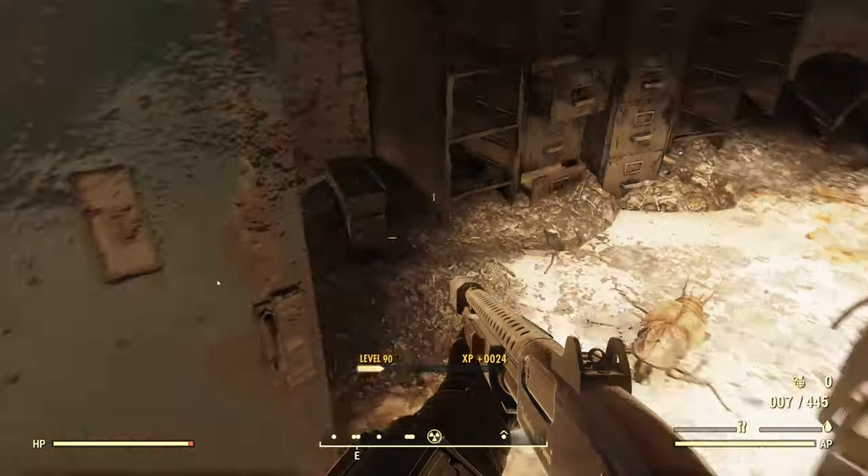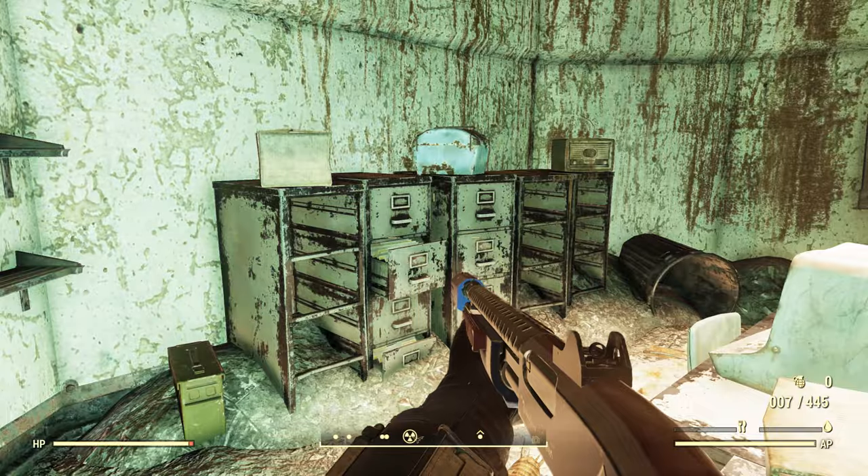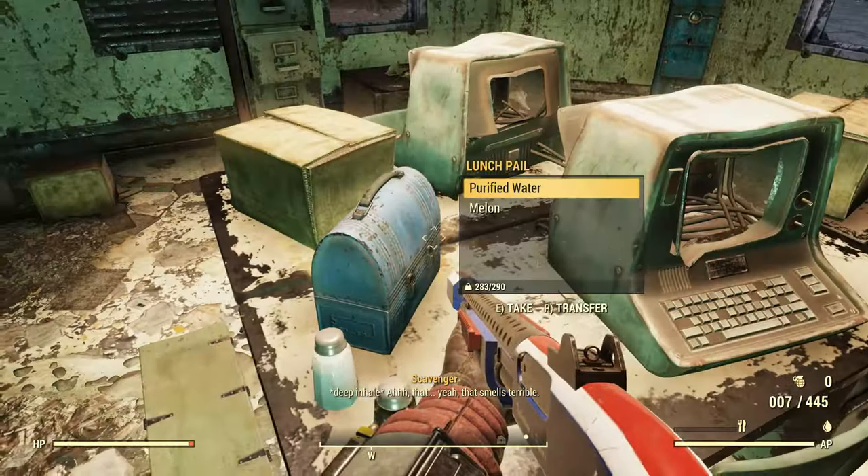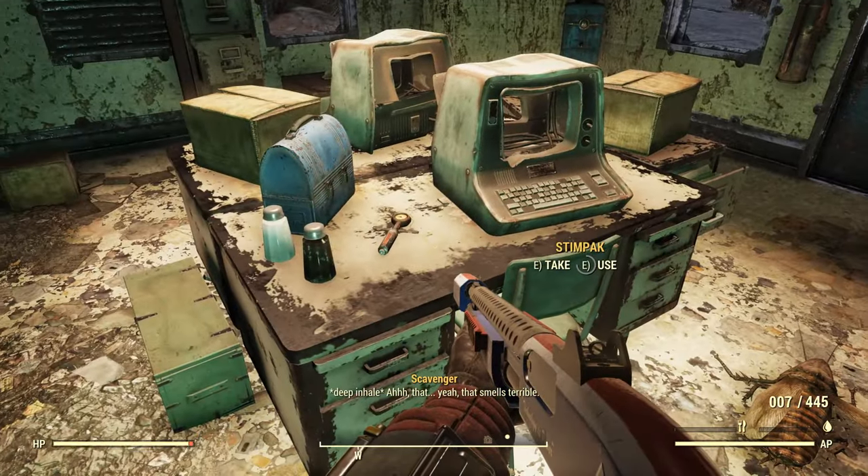Radroaches and Feral Ghouls — those are the enemies you're going to be finding at this site. You technically don't really have to fight anything coming in here; these guys can take care of the Feral Ghouls themselves.